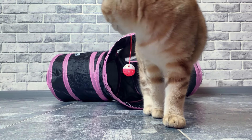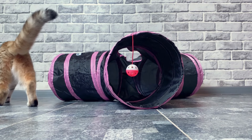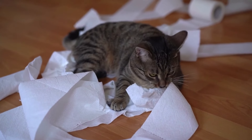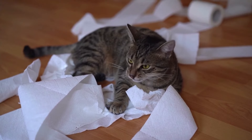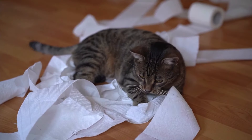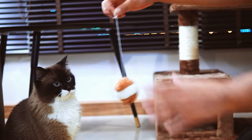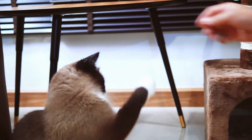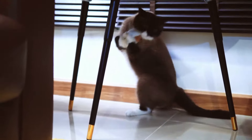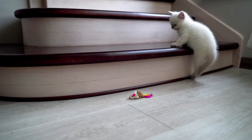Number four: cat toys. Don't underestimate the importance of toys. First, toys keep your cat occupied — just like small children, cats get into mischief when bored, so having plenty of toys can help you avoid coming home to a toilet paper disaster or broken vase. Second, most cats need at least 30 minutes of exercise per day, making playtime perfect for getting your cat moving. Fishing poles, plush mice, and feather toys are great options. As a bonus tip, if your cat is waking you up at night, have playtime right before bed to tire them out.